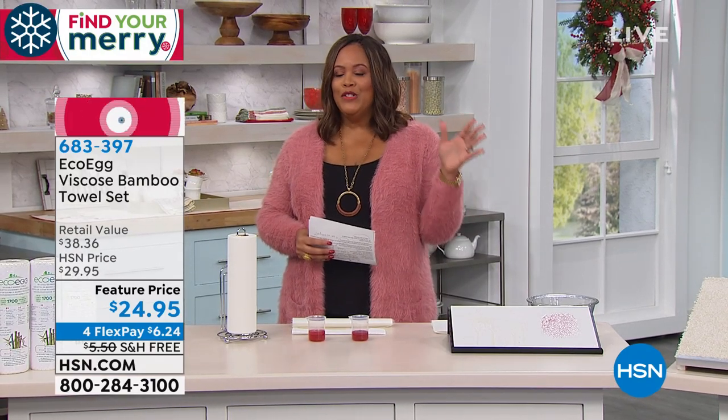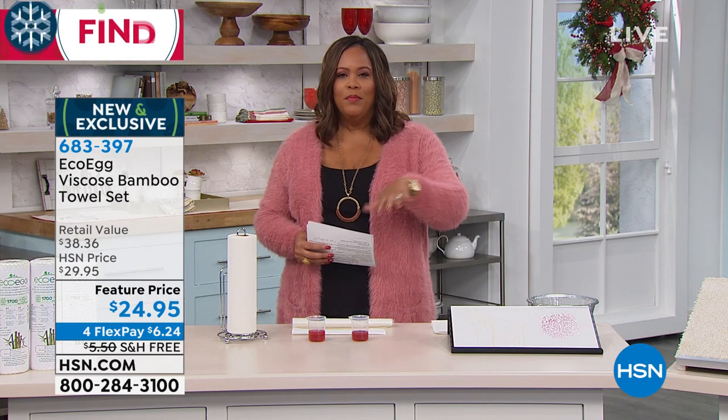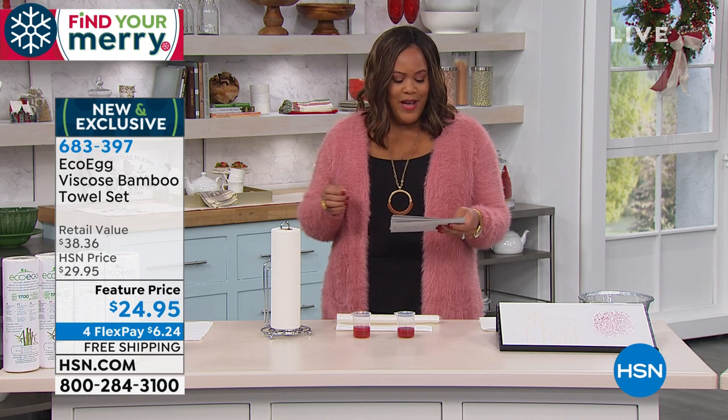You know how much money we waste because you need a paper towel for everything. You put something in the microwave, you put it on a plate, you put a paper towel over it. I have a seven year old, he spills everything. You're using paper towels constantly and spending so much money on them. What we have for you is an eco-friendly solution — it's by Eco Egg.